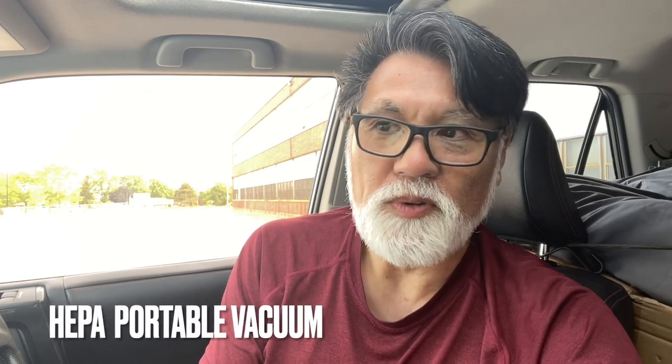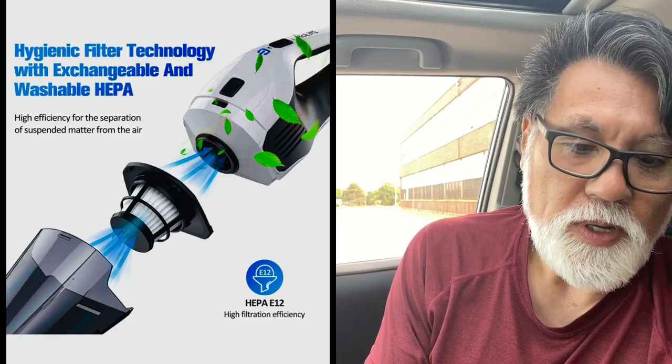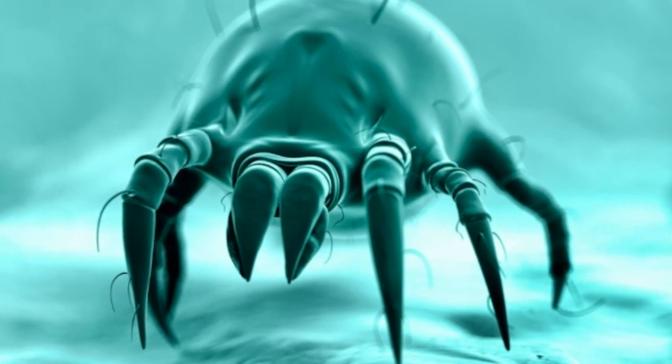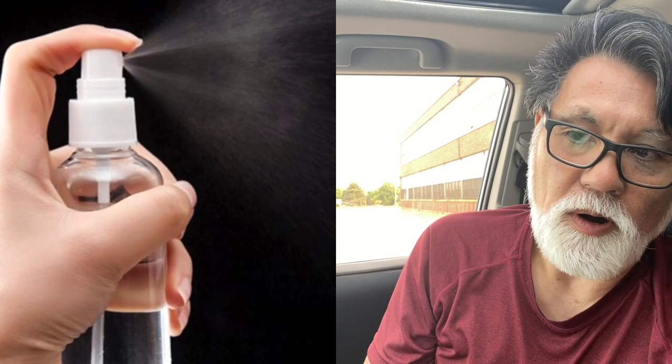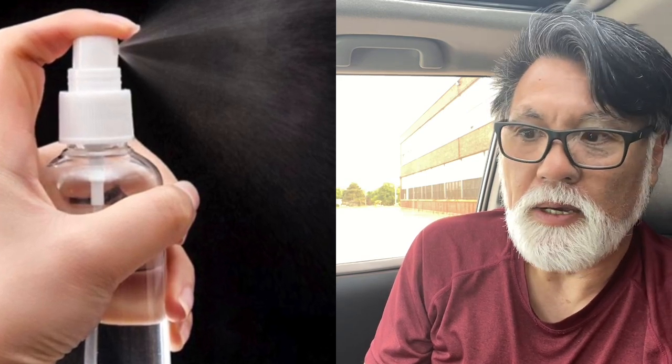I receive injections every two weeks to control my asthma, so ventilation is really important in this vehicle. I also got a HEPA-powered portable vacuum for cleaning. It's really important that I remove dust mites, allergens, and pollen as best I can. I spray vinegar on my sleeping bag to kill dust mites, and I leave it out on the hood because sunlight also kills dust mites.